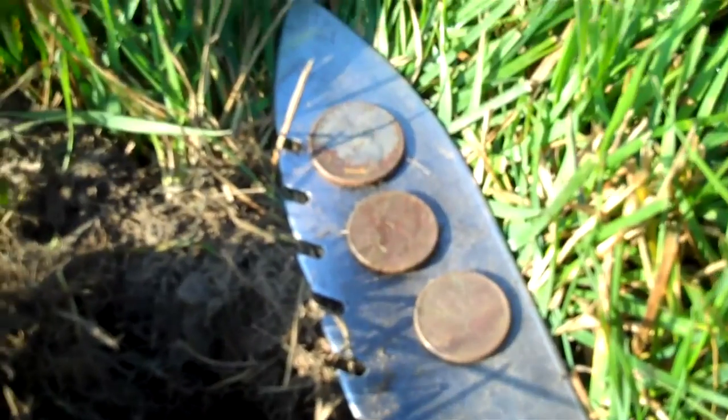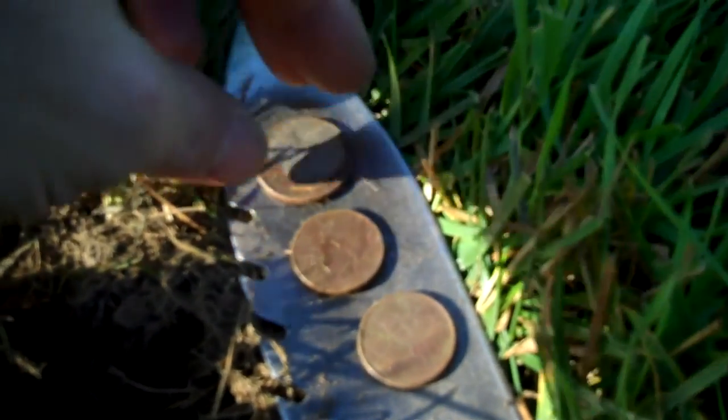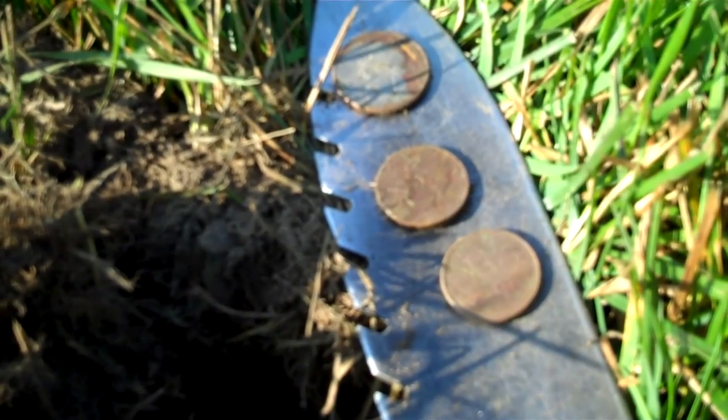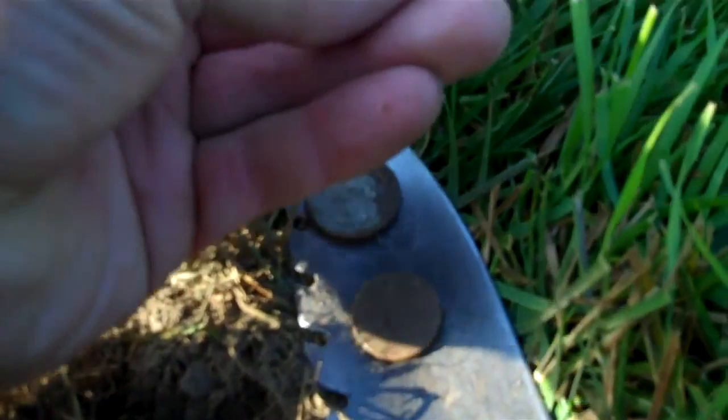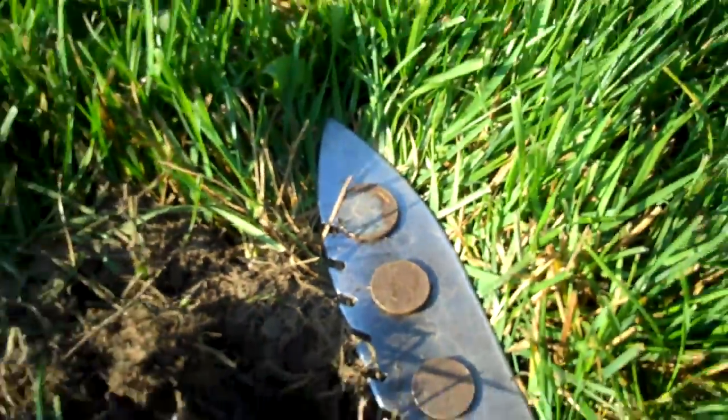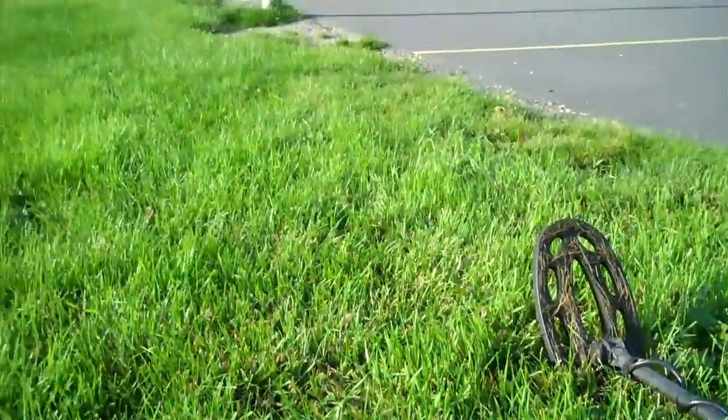Just had another target and dug up two nickels and a quarter — a little coin spill. Doesn't look like any of them are old, all from the 80's and 90's. I'll keep looking.